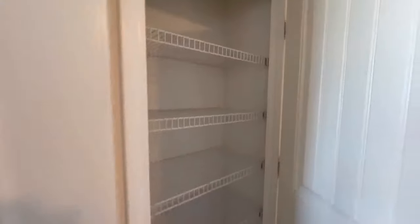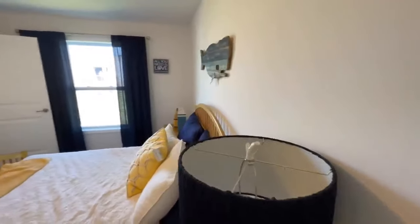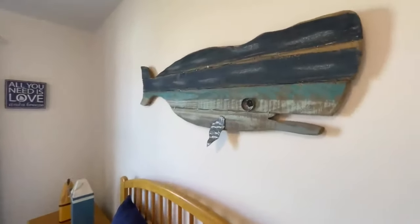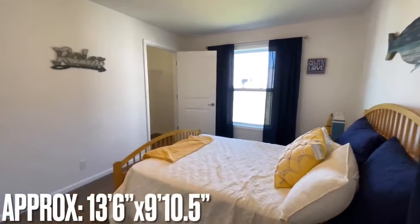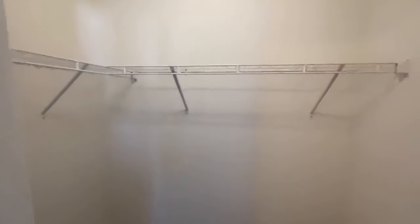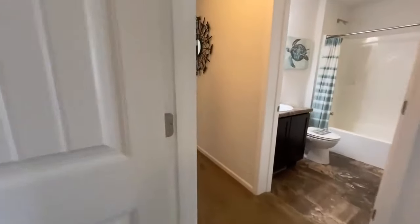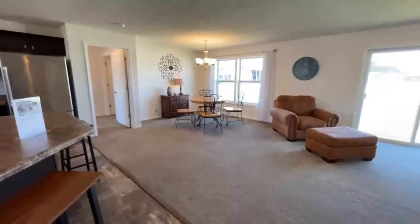Coming out of there, all the way at the end of the hall, you have a linen closet. Across the way you have your second bedroom — this one sits on the side of the house and also has a deeper step-in closet. It's a nice split floor plan where all the secondary bedrooms are on the opposite side of the house from the master bedroom.